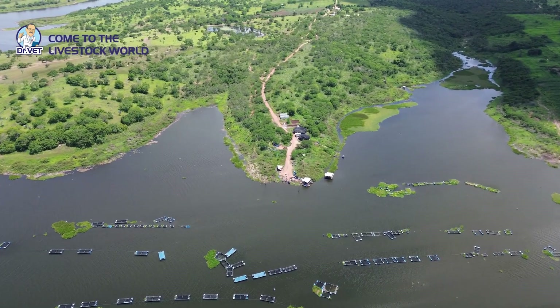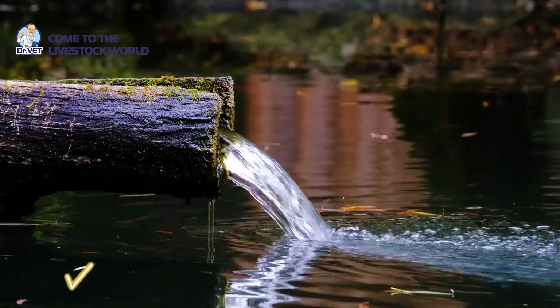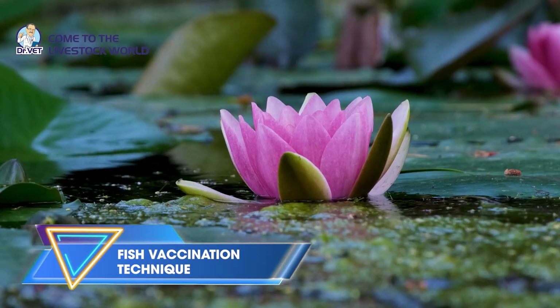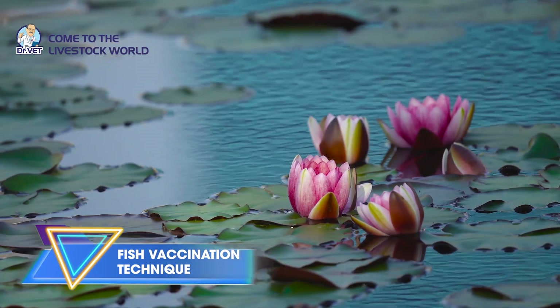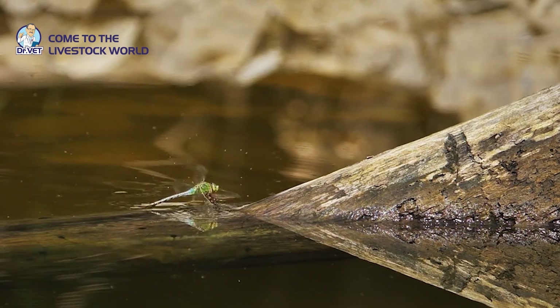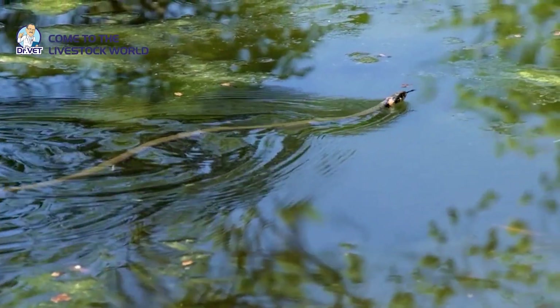Currently, catfish farming is developing very strongly and brings high economic value to farmers. However, if you do not know how to prevent fish diseases, the loss rate will be very large. Almost all pangasius farming areas have had common diseases such as hemorrhage, white gills, white liver, and especially liver and kidney diseases, causing huge losses to farming.